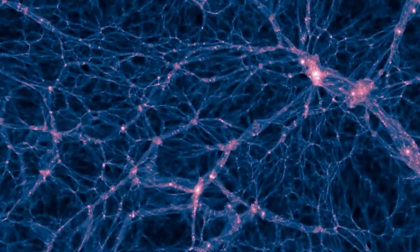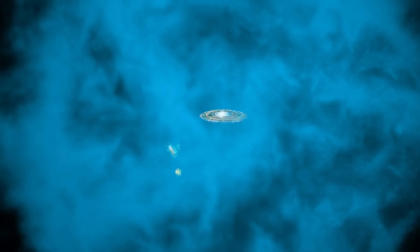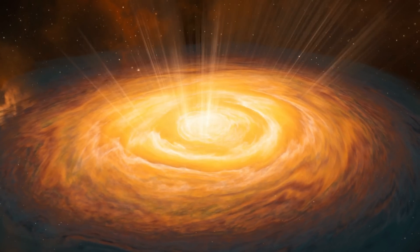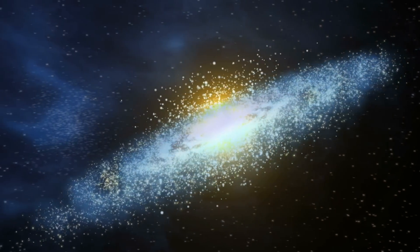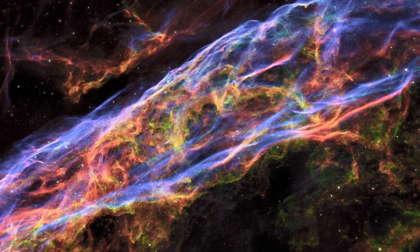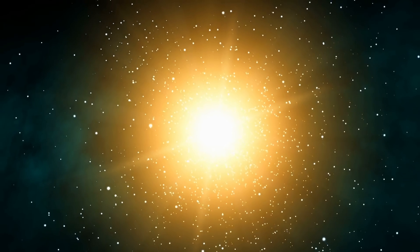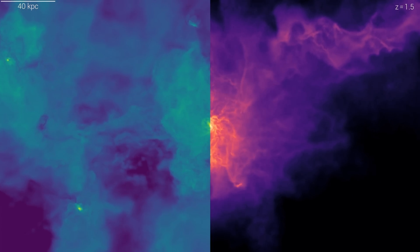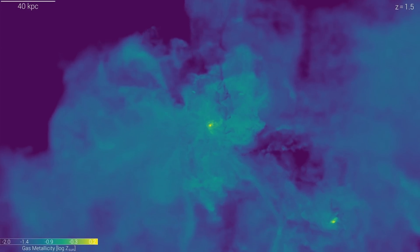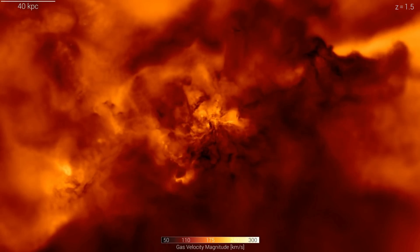Inside this cosmic web, dark matter particles form what we refer to as halos that then attract a lot of hydrogen, making it swirl in the middle and eventually forming larger structures that become galaxies. As all of this gas is pulled into much denser clouds, it eventually results in star formation and physically visible galaxies. This also explains why so many stars in these galaxies seem to be orbiting the center much faster than they should be.